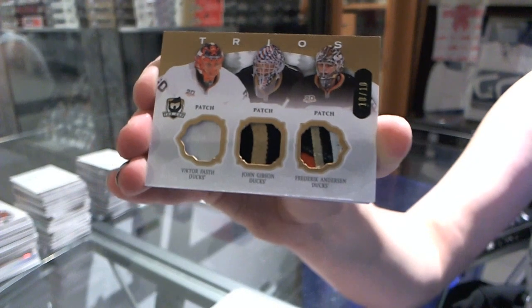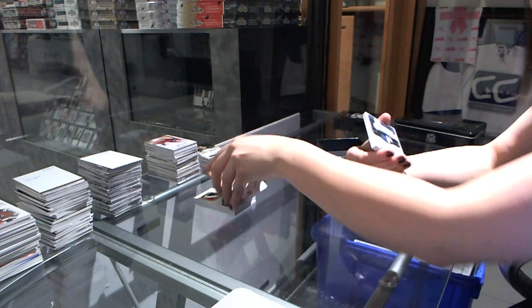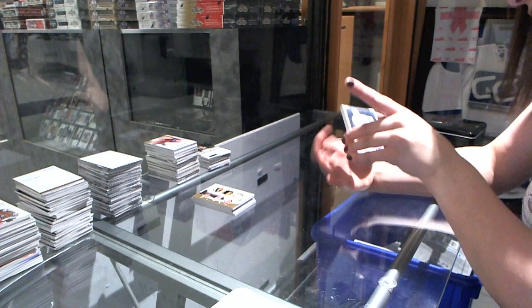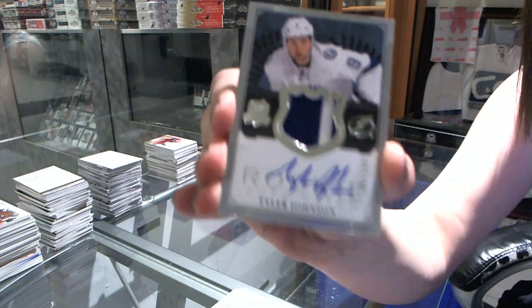Number 210. A two-color rookie patch autograph numbered to 249 for the Tampa Bay Lightning — Tyler Johnson.